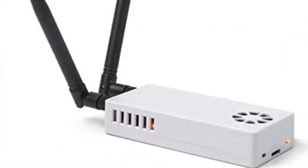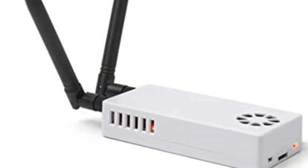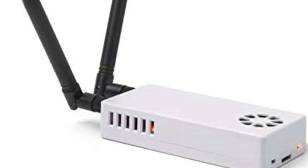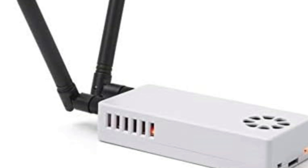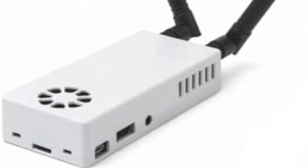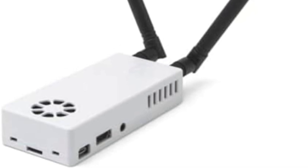The package includes everything needed: the unit, antennas, USB cord, and power adapter. Though the interface type is unclear, it's compatible with smartphones and tablets, allowing easy control through an app. Overall, it's a reliable ground receiver for accurate, real-time aircraft tracking.